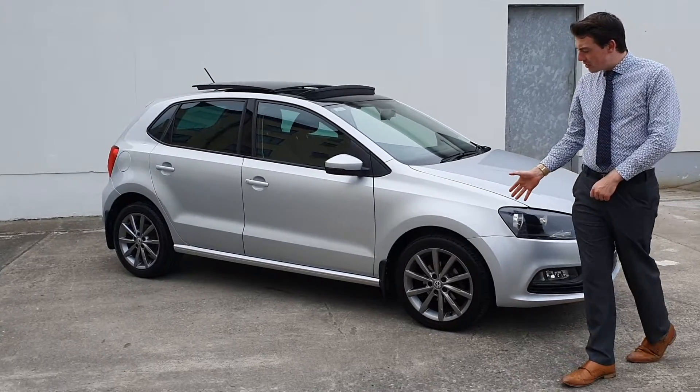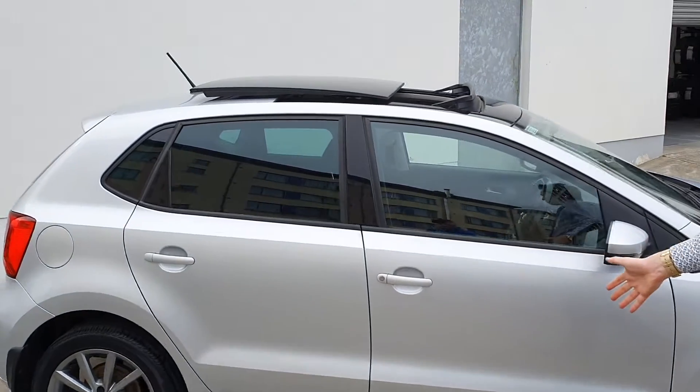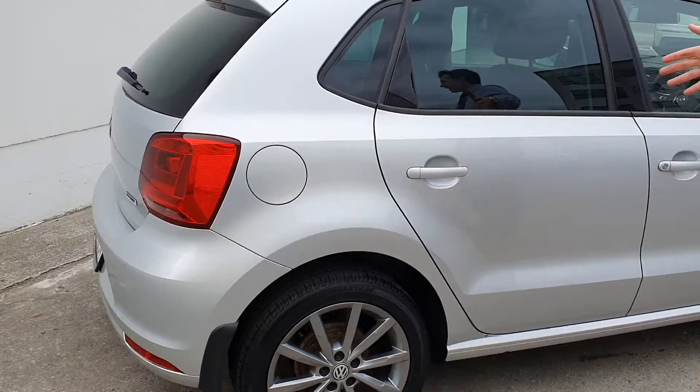This car has upgraded alloy wheels, panoramic sunroof, colour-coded bumpers and handles, and privacy glass.